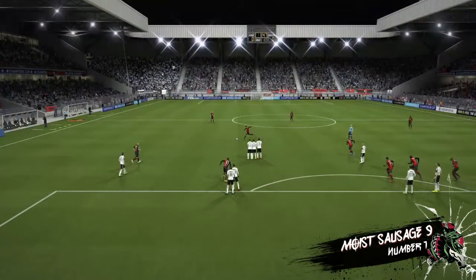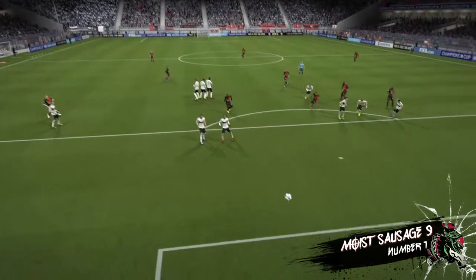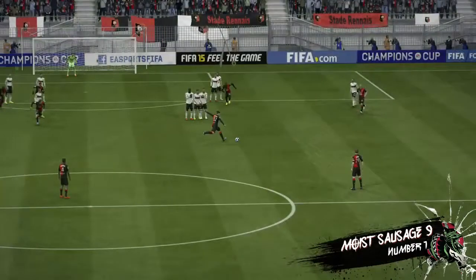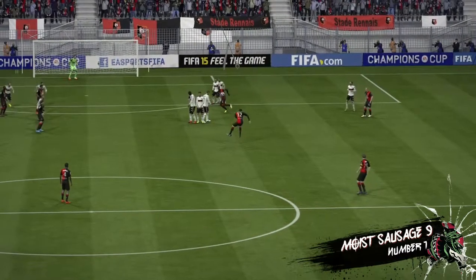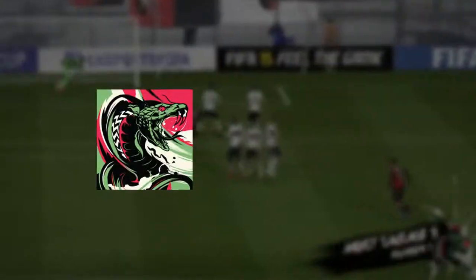Let's have another peek at that goal. That goal!